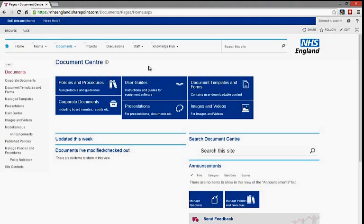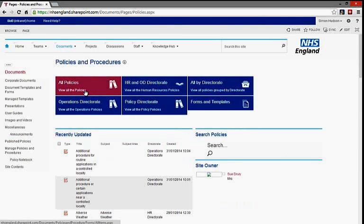The Central Document Centre gives the entire organisation access to critical documents, such as policies and procedures. There are also sites for managing the creation and maintenance of new policies, featuring dashboards for document expiry and other management information.